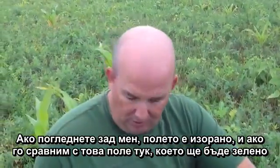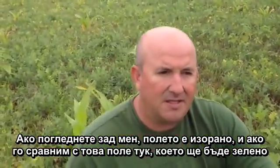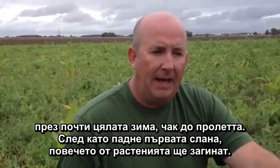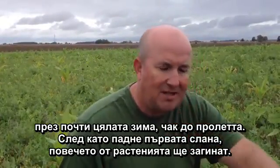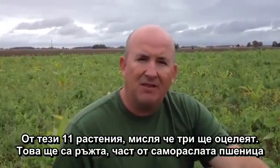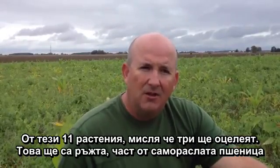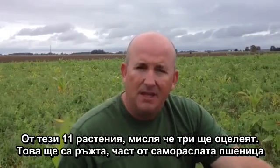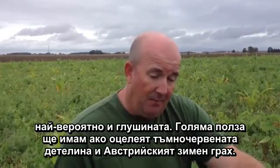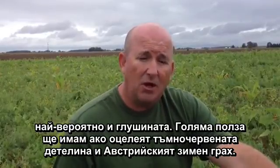If you look over my shoulder, there's a field that was conventionally tilled — it's a stark comparison to this field, which will be green straight through the winter and into the spring. After the frost comes, the majority of the plants will be gone. Of the 11 species, I believe three will be left in the spring: cereal rye, volunteer wheat, and most likely hairy vetch. And as a real benefit, I should also see some crimson clover and some Austrian winter peas.